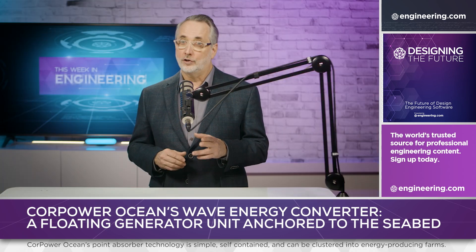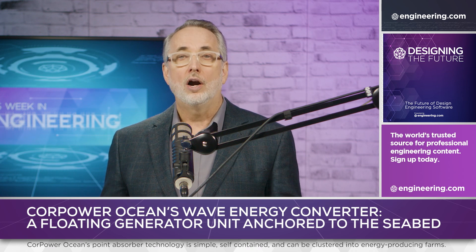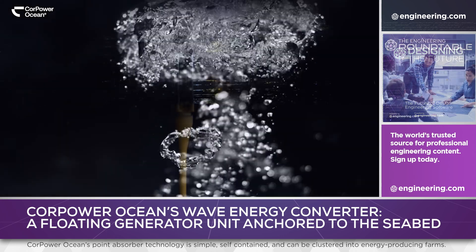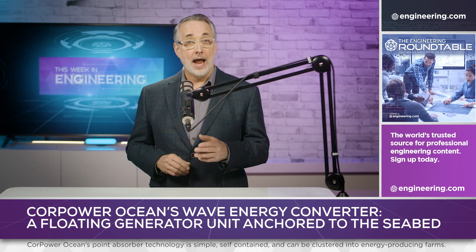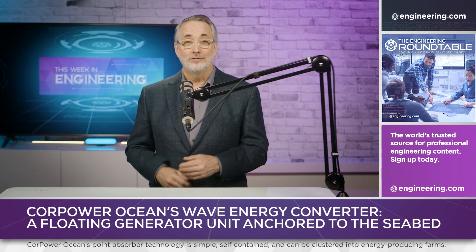The total addressable market is considerable. Current estimates of commercially feasible wave energy resources are about 500 gigawatts, of which over 330 gigawatts are expected to be in use globally by 2050. Wave energy could deliver 10% or more of the world's electricity needs if deployed fully. And there's an additional environmental bonus: the wave energy converters have minimal impact on marine life.